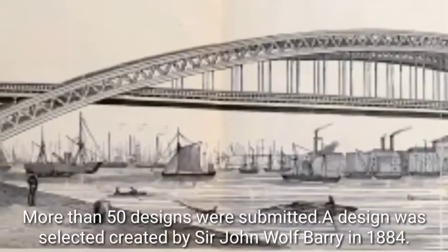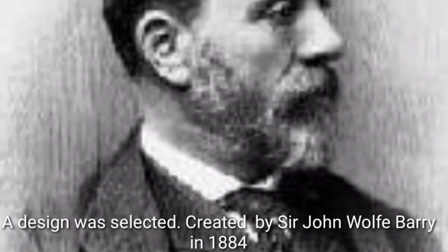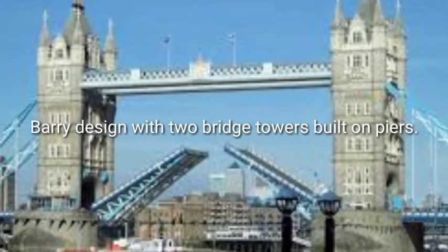A design created by Sir John Wolfe Barry was selected in 1884. Barry designed the bridge with two bridge towers built on piers.